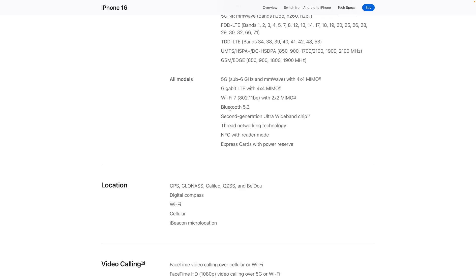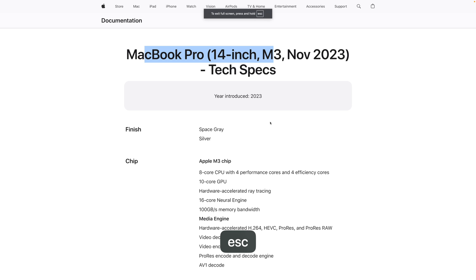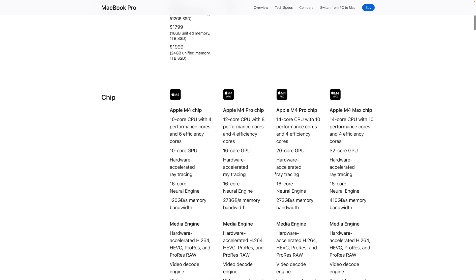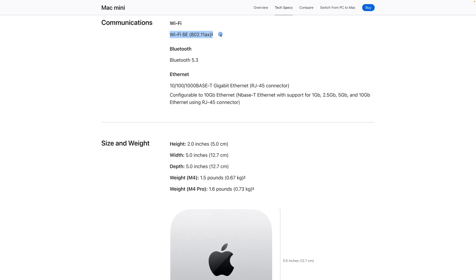I'm back in the studio because I want to show you the tech specs of some of Apple's most recent products. On the iPhone 16, you'll see it is the only one with Wi-Fi 7. If you look at the M4 iPad Pro, that's still Wi-Fi 6E. The M3 MacBook Pro, which is what I have, that's Wi-Fi 6E. The brand new M4 MacBook Pro, which just released, is still Wi-Fi 6E, as is the latest M4 iMac and even the M4 Mac Mini.